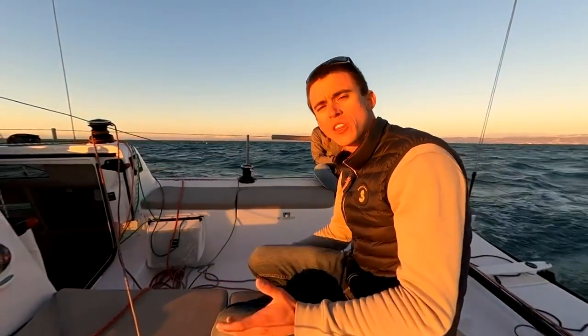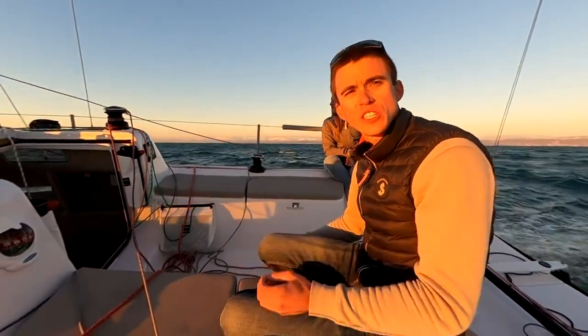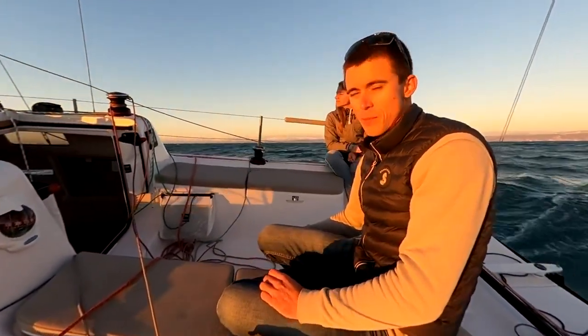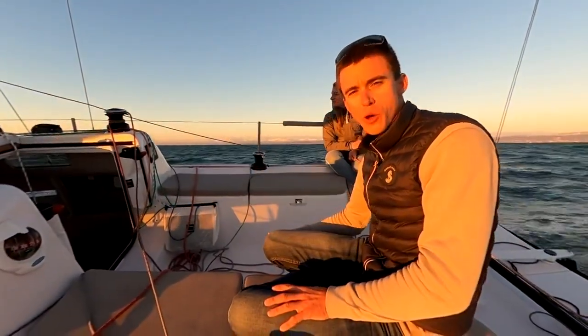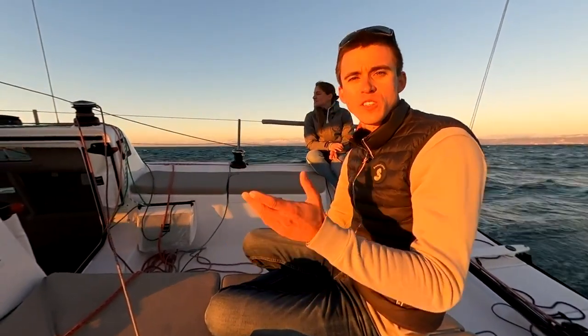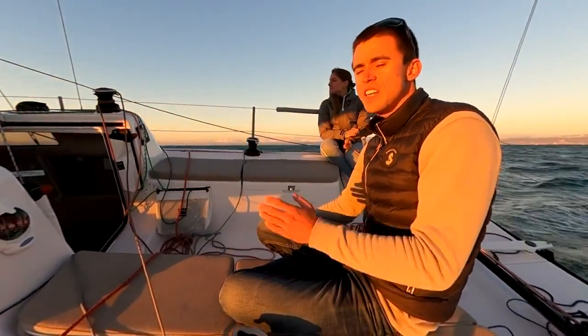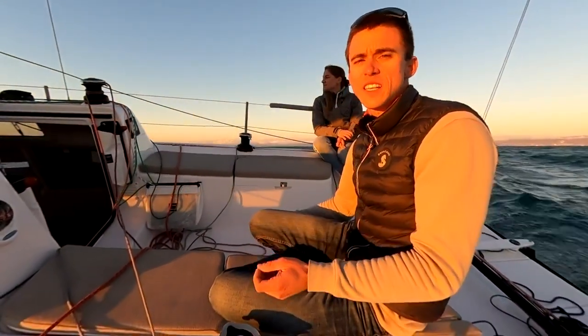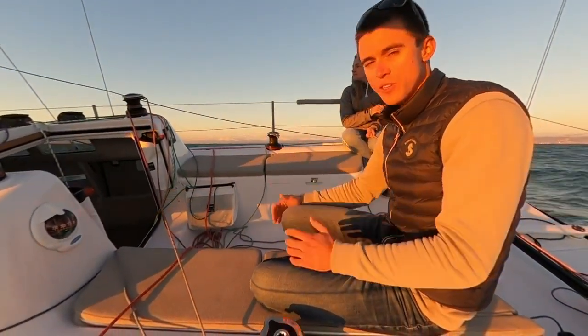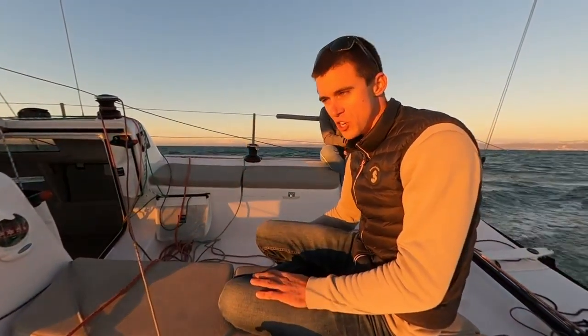Welcome on board the brand new Beneteau First 27, the biggest of the new First Fleet. My name is Tiet Pleunic and today I will guide you throughout the boat. The boat builds on 40 years of Beneteau First famous heritage and it's still staying true to its original promise, delivering a modern and accessible sailing experience. New First boats are planning boats and this is the key difference we would like to show you in this video today.